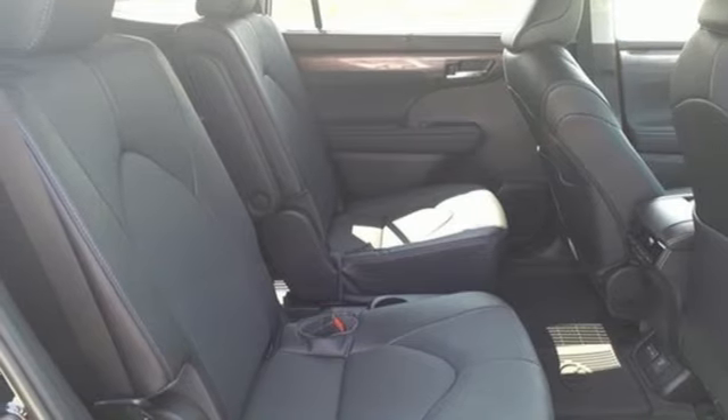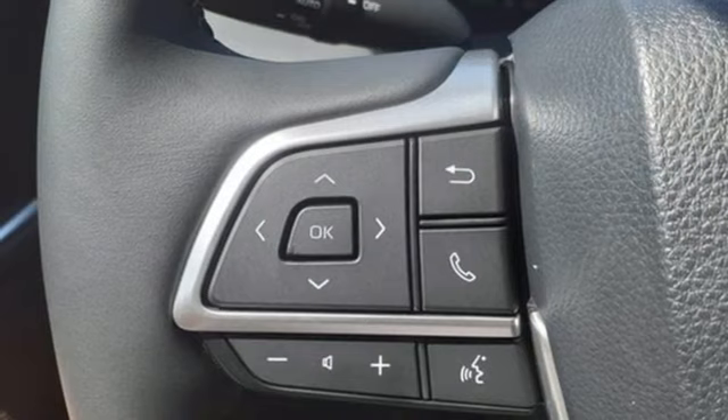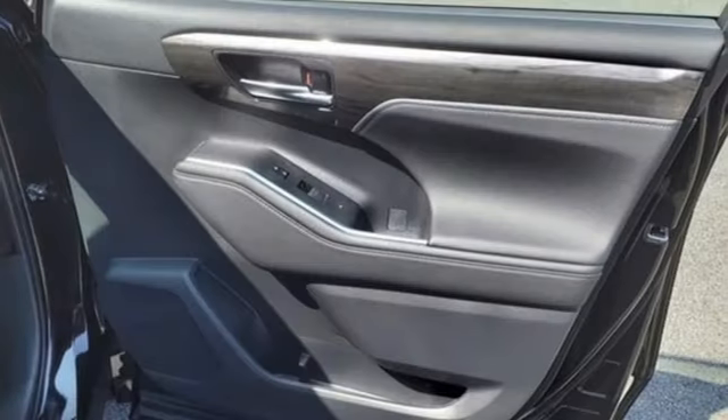Streaming audio, hands-free liftgate, memory exterior door mirror settings, and inline four-cylinder engine.